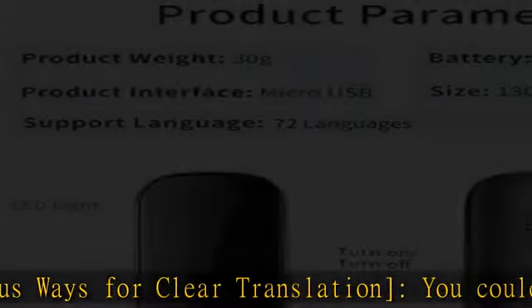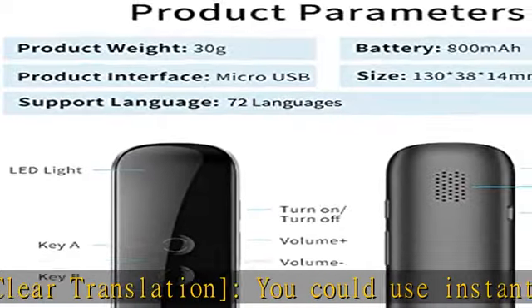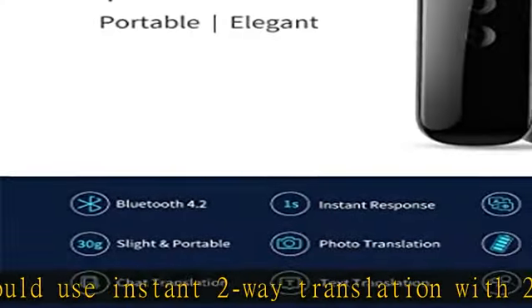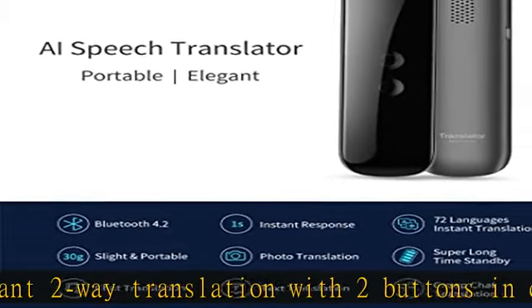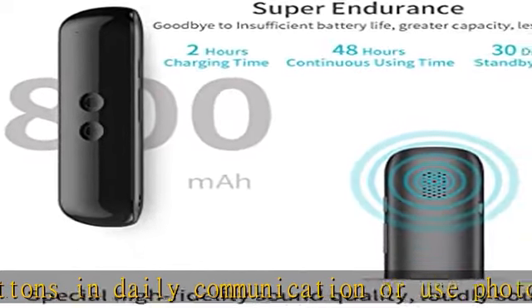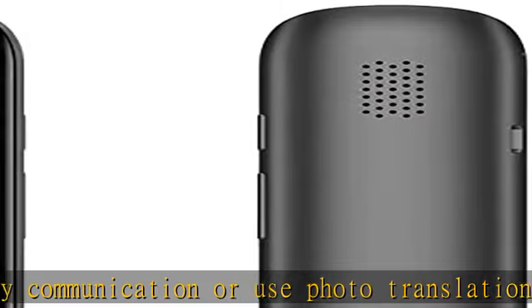AI Intelligent System Mic Chip uses high-fidelity noise reduction processing. The speaker voice is loud and clear even in a noisy place.